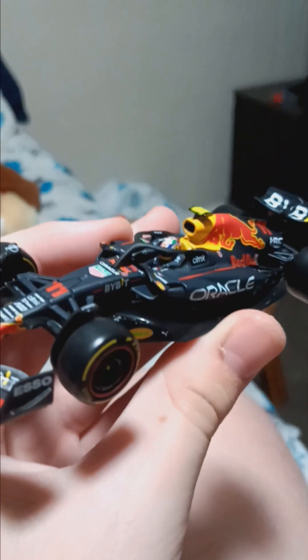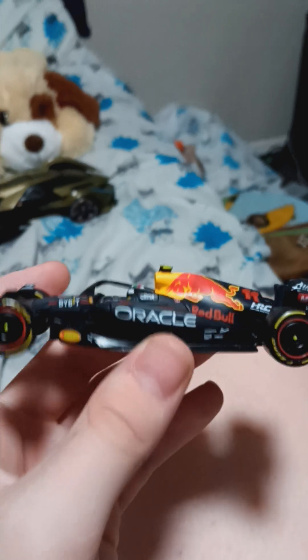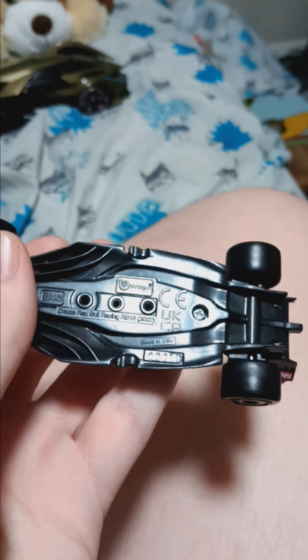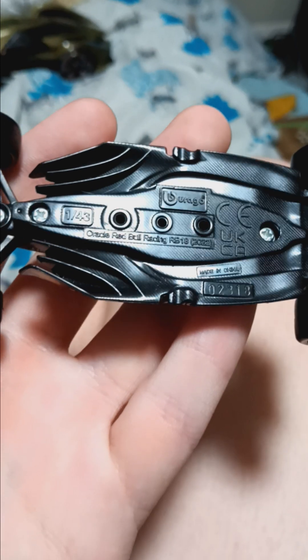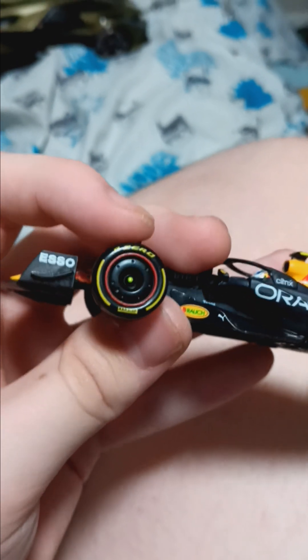I did a video on this recently — the Red Bull Oracle RB18. It's a 1-in-43 car, one of my first ever ones, but it looks more like a 1-in-32 scale. The spoiler managed to come off. It's the Oracle Red Bull Racing RB18 2022. I like the tires — it's my favorite brand.